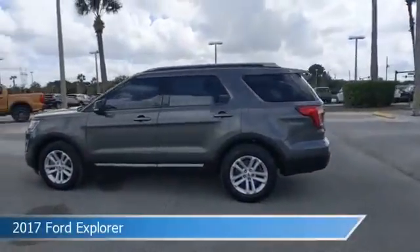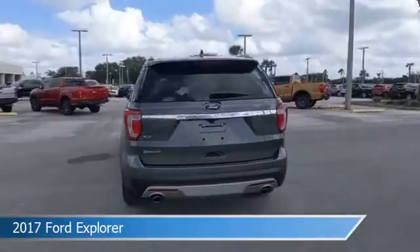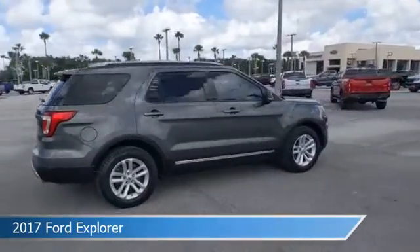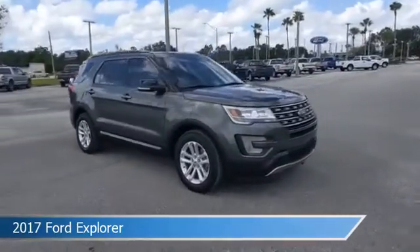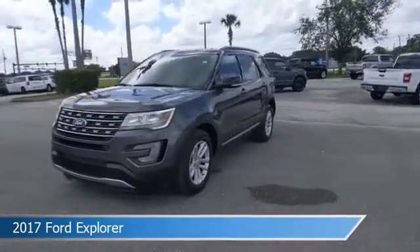Take a look at this 2017 Ford Explorer. Equipped with an automatic transmission in magnetic metallic, this car comes with some great features including alloy wheels, heated steering wheel, anti-lock brakes, audio controls on steering wheel, and more. Come in and check it out today.